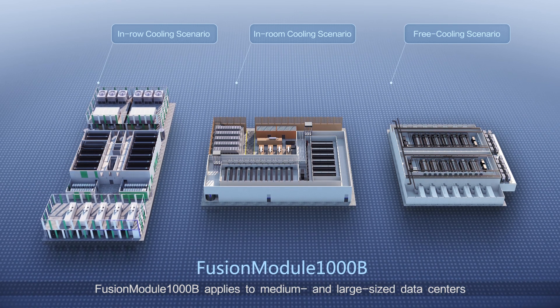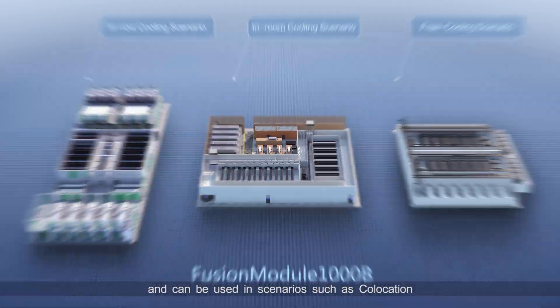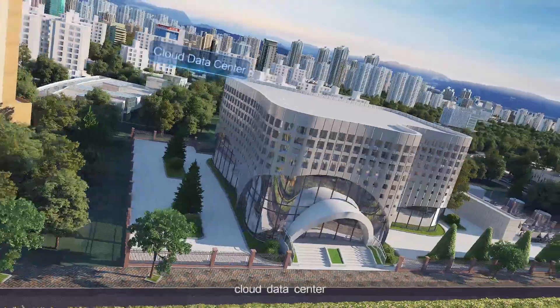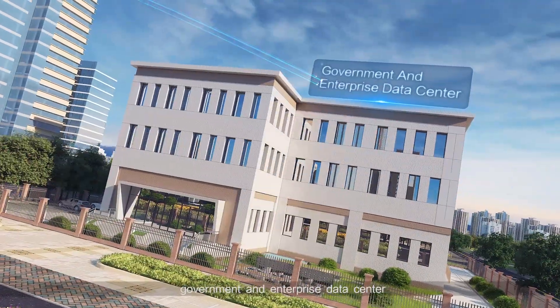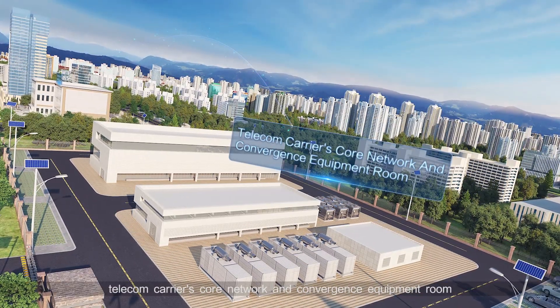Fusion Module 1000B applies to medium and large-sized data centers and can be used in scenarios such as collocation, cloud data center, government and enterprise data center, and telecom carrier's core network and convergence equipment room.